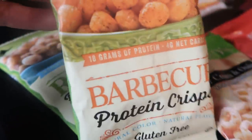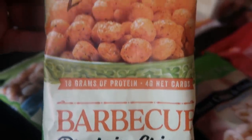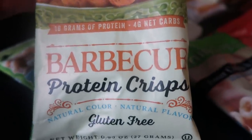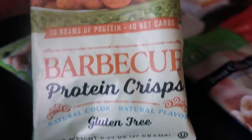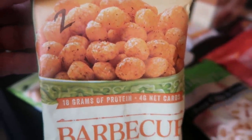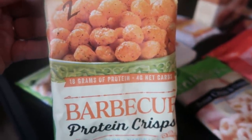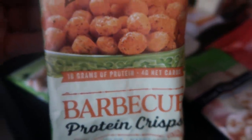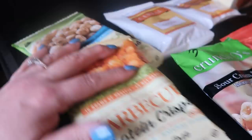I also have the barbecue protein crisps. I haven't tried this one, so it may even be better than the ranch in my opinion. Same deal — gluten-free, natural color, natural flavor. I'm excited to give the barbecue a try. Great bang for your buck, full of protein — 18 grams of protein and only four net carbs.